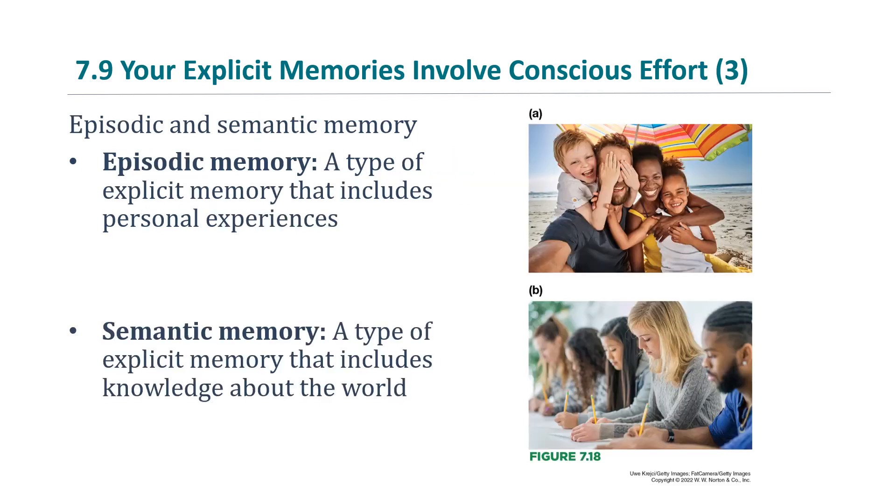There are two types of explicit memory. The first is episodic memory — a type of explicit memory that includes personal experiences. Episodic memory refers to the episodes, the events of your life. For example, what did you eat for breakfast today?